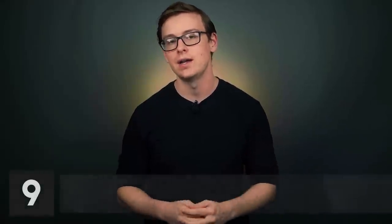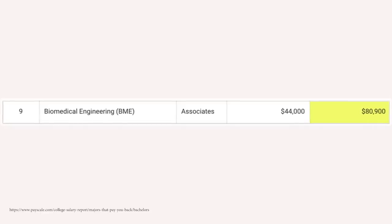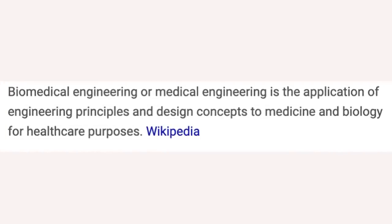Number nine is biomedical engineering. This one starts off around $44,000 a year, and then $80,900 in mid-career pay. Whereas the last one was more focused on maintaining, installing, and repairing machines for healthcare facilities, this one is more focused on the creative or design aspect. Both are really good, and it kind of just depends on your personal preference.